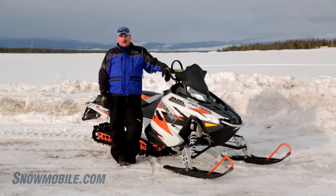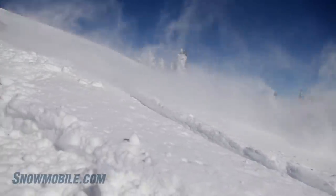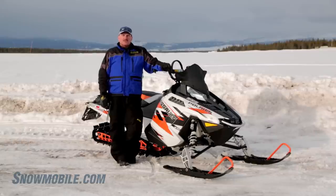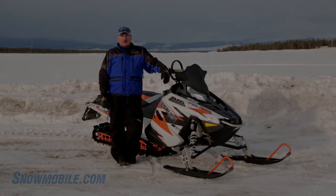I like the RMK Assault — look at its title. You can assault any mountain that you want and go home at night and the police will never know. So go to your Polaris dealer, check out the RMK Assault 155, and read about it also on snowmobile.com.